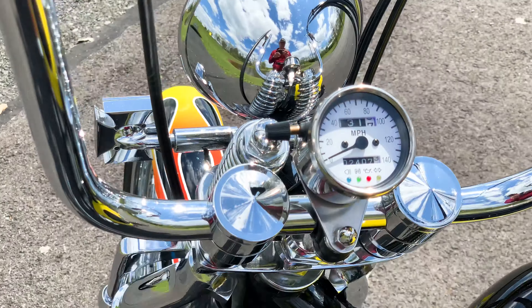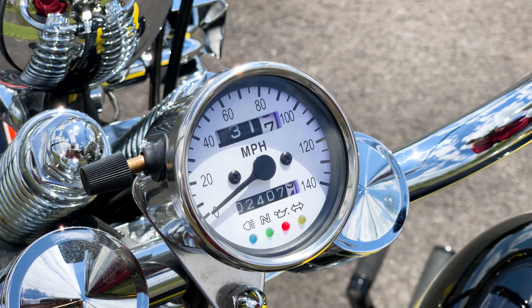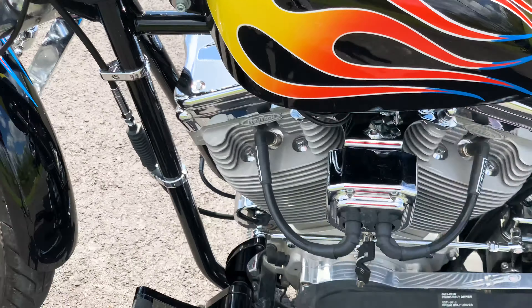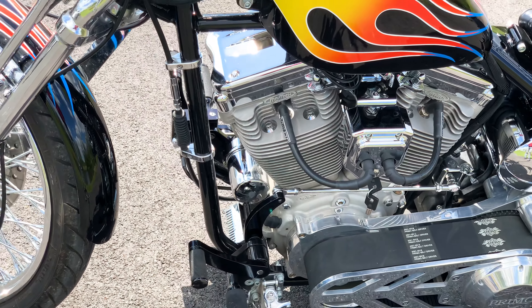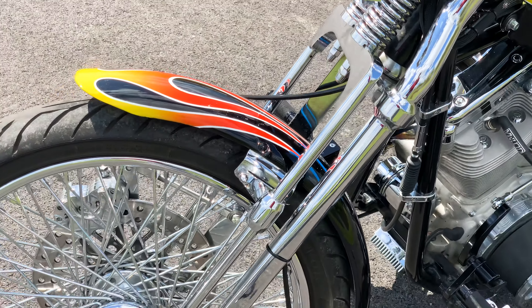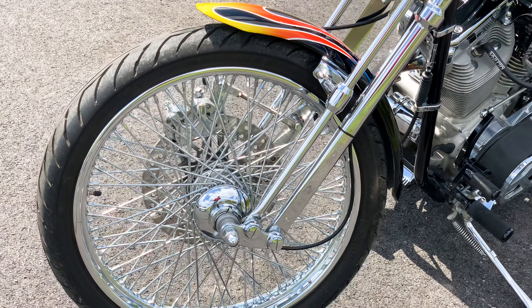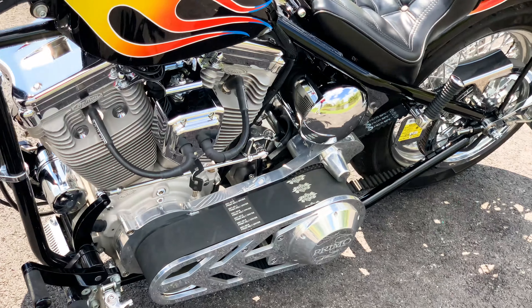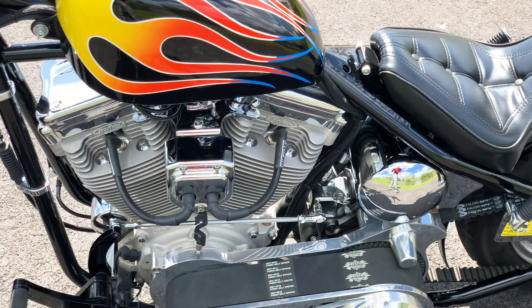Flame paint, 80-spoke chrome wheels, J-brake calipers, Primo Rivera belt drive, RevTech 88-inch engine, Kraftak rigid frame, LaPera 2-up seat, Maltese cross integrated throughout many of the components.